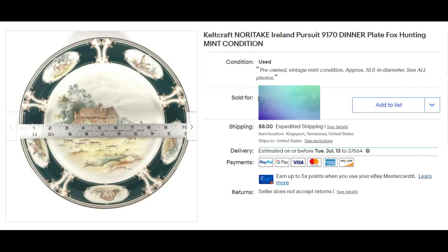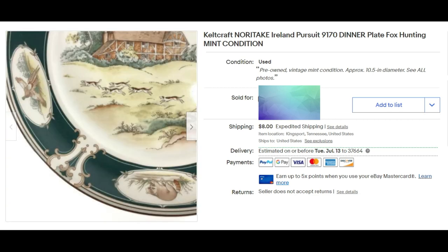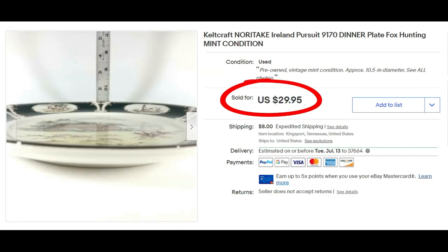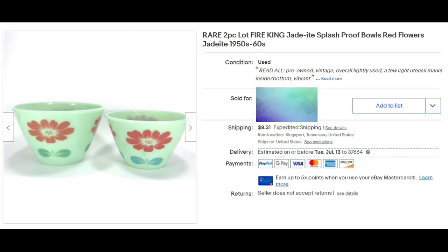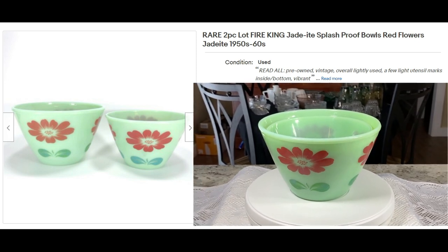The Noritake fox hunting dinner plate is in mint condition. I know we paid five dollars for it and it sold for full asking price of $29.95 plus shipping. We might have to plan another trip to Greenville, Tennessee! And I saved the best for last — my rare two-piece lot of Fire King Jadeite splash-proof bowls with red flowers from the 1950s-60s.